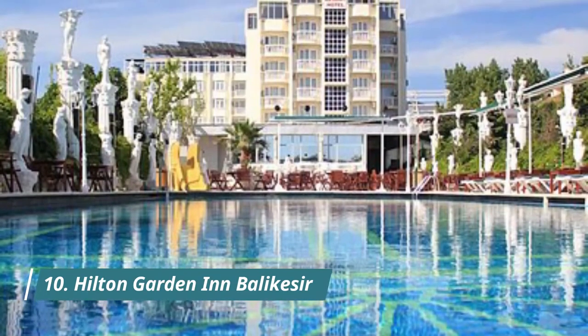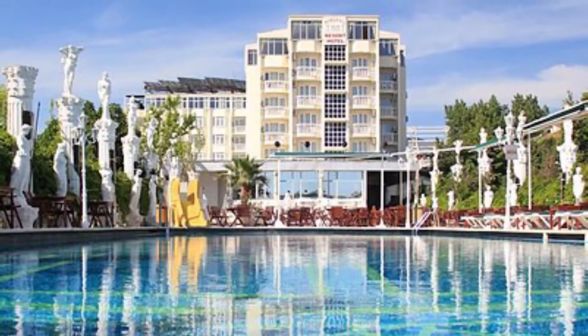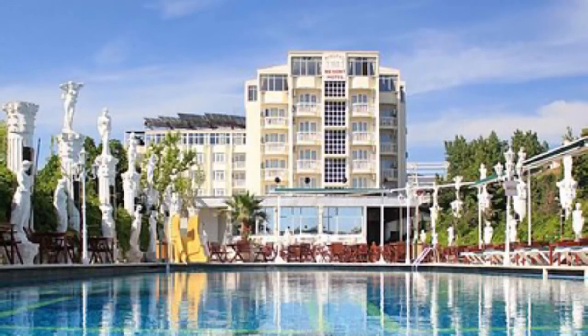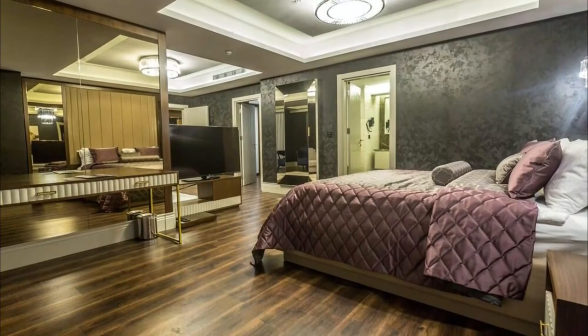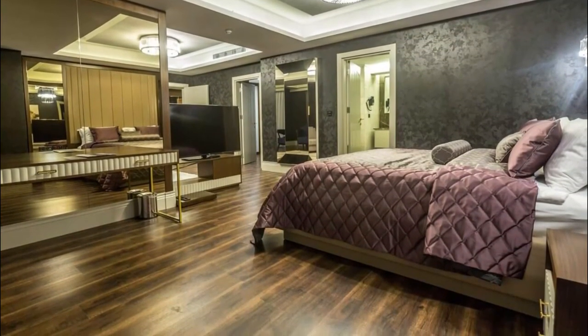Number 10. Hilton Garden in Balikiser. Hilton Garden in Balikiser provides accommodation near Clock Tower and Ataturk Stadium. The accommodation offers a 24-hour front desk and room service for guests, along with a restaurant, free private parking, a bar, and a shared lounge.